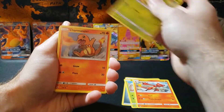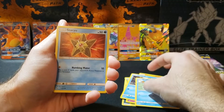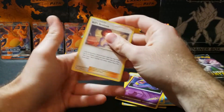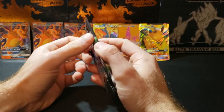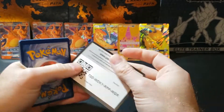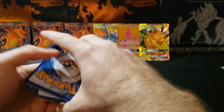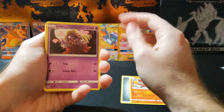Alright: Scyther, Charmeleon again, Metapod, Charmander, Klee Fairy, Psyduck, Magikarp, Staryu, Ekans, and a Bill. Last pack, guys — does everybody like to say the last pack magic?